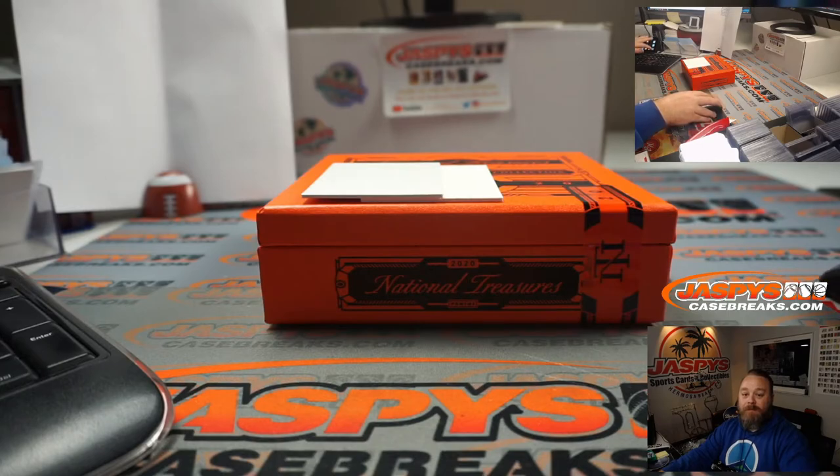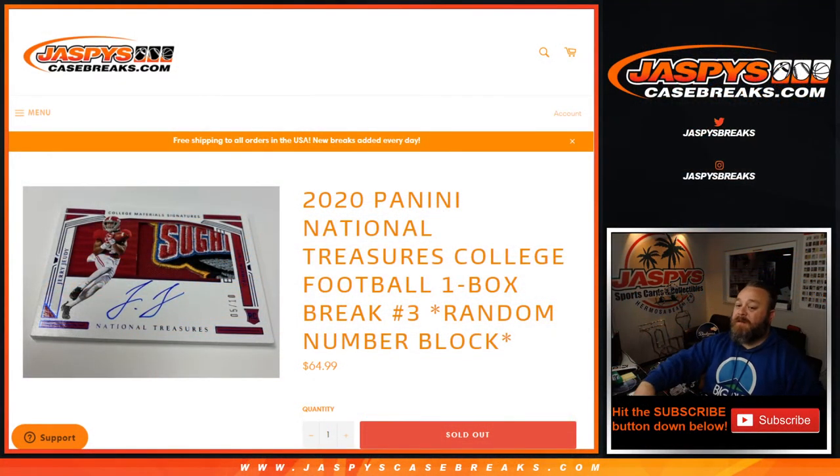That was 2020 Panini National Treasures College Football one-box break, random number block number three from JaspysCaseBreaks.com. I'm Sean. Break number four will be in the store shortly — that's the last box from that case. And Flawless Collegiate Football, even one step higher, is in the store right now at JaspysCaseBreaks.com. Thanks for hanging out, and I'll see you next time.